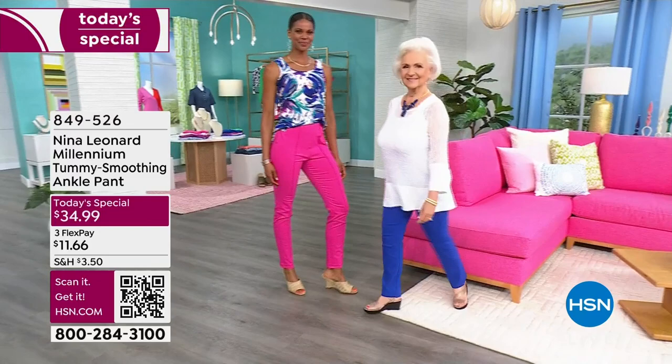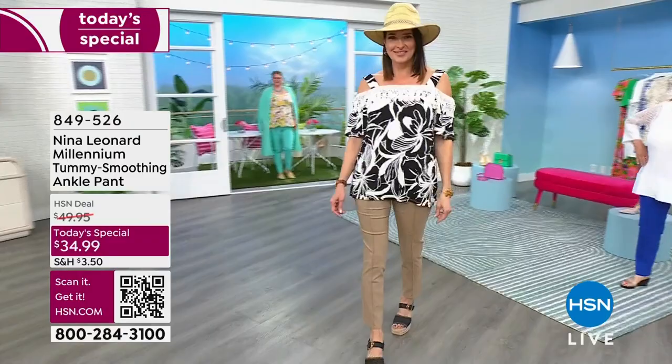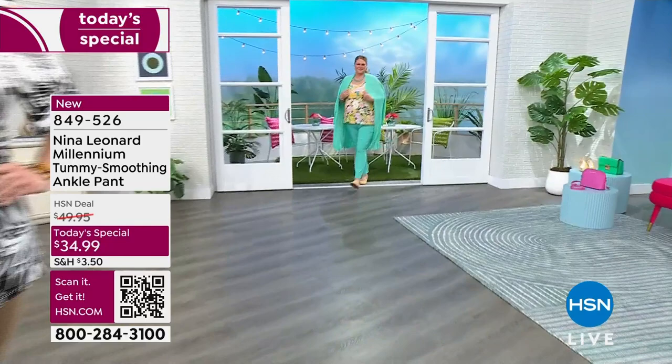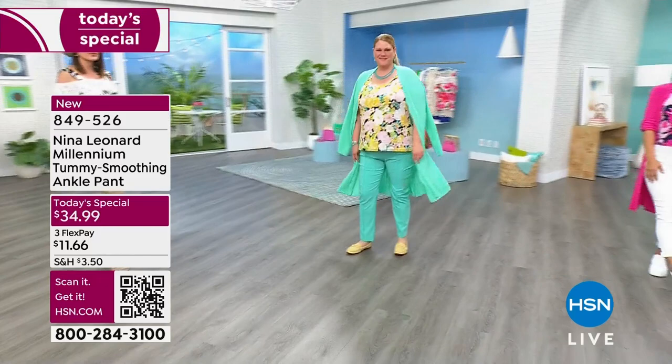Are we excited about this Millennium fabric? It's really special and there is so much to talk about with this beautiful new trouser — the ankle pant from Nina Leonard. Today only $34.99 on flex pay, three or four flex. The colors are really important. That's the Aruba on Miss Jamie — a fantastic, really vibrant color, like you're in the Caribbean waters.